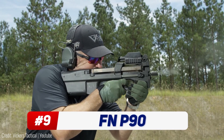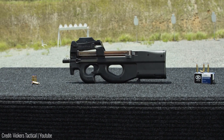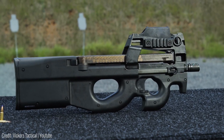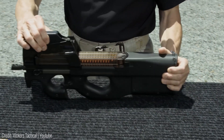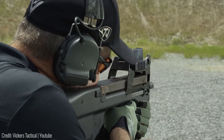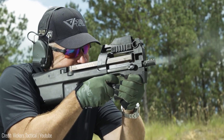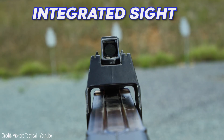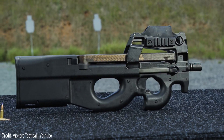The FN P90 is one of the most stable bullpup rifles ever made. It's been the go-to weapon for counter-terrorist groups and special services for almost three decades. It's got a top-mounted magazine that's not only easier to access, but also shifts the center of gravity for a more balanced grip. This results in little to no recoil when firing — in fact, trained users can even hold it with a single hand. The gun comes with an integrated reflex sight and fully ambidextrous controls, meaning you can use it from either side, plus three extra rails for attachments like a laser or a flashlight.